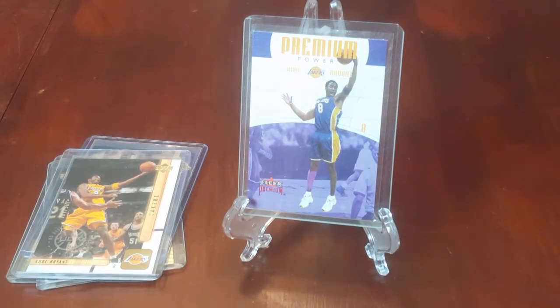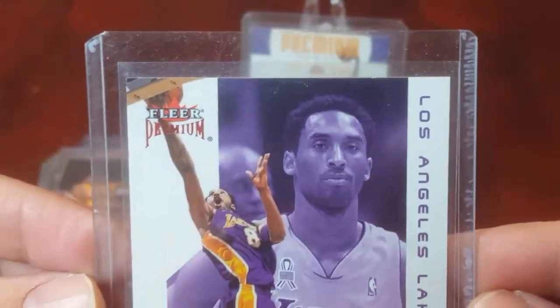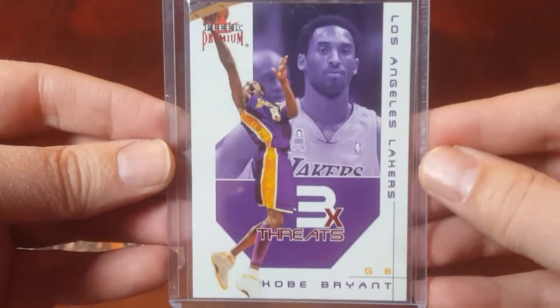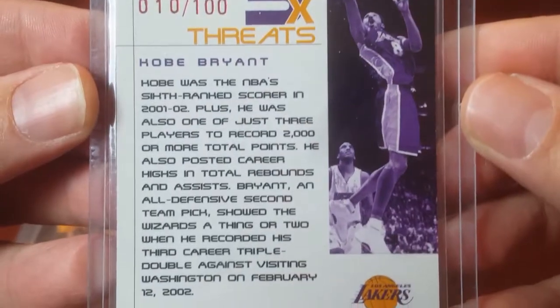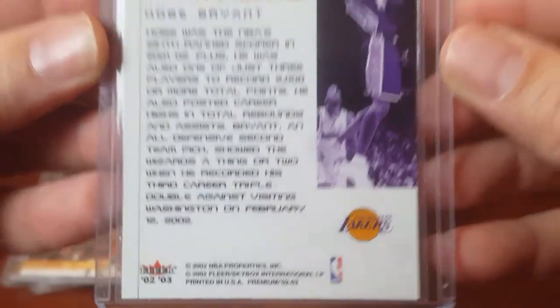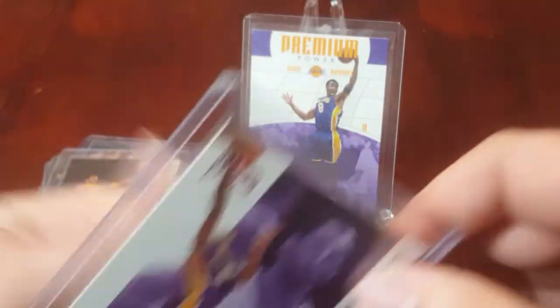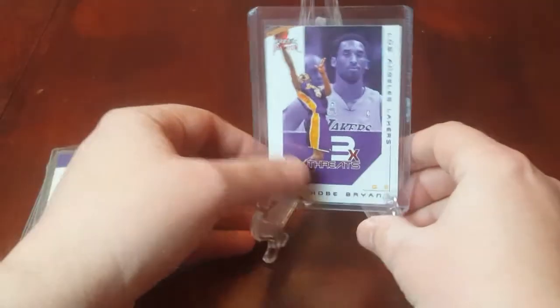Next up we have the 2002-2003 Flair Triple Threats Ruby. Again it's got the ruby red foil — Triple Threats, serial numbered to 100. Looking for $150 on that one.